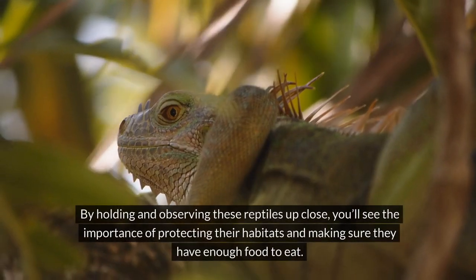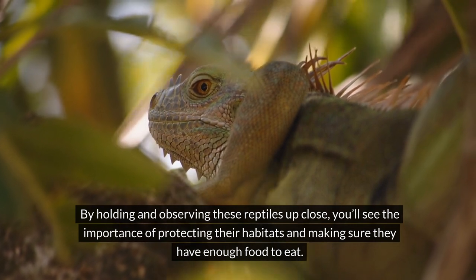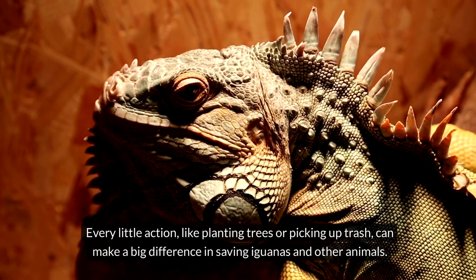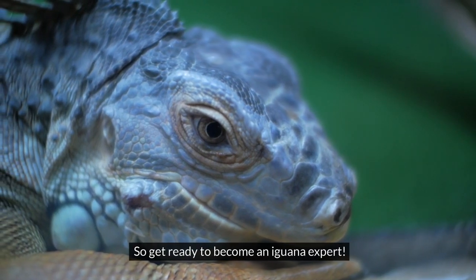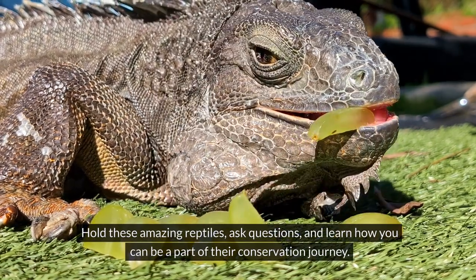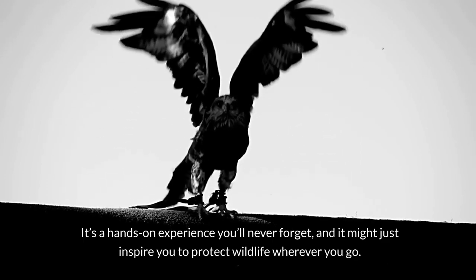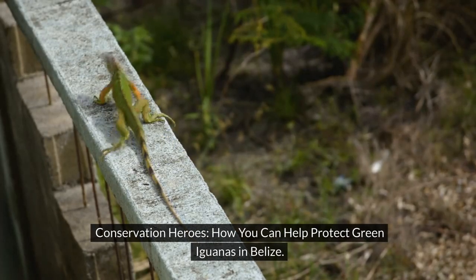Iguanas also have a special way of communicating by bobbing their heads and puffing out their throat pouches — it's like they have their own secret language. Learning about iguanas isn't just about fun facts; it's about understanding why they need our help. By holding and observing these reptiles up close, you'll see the importance of protecting their habitats. Every little action, like planting trees or picking up trash, can make a big difference.